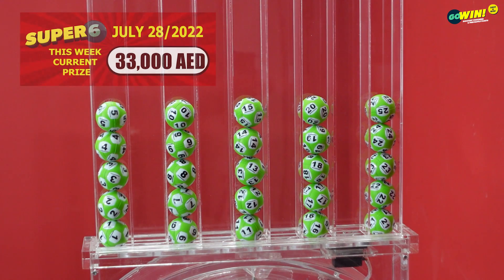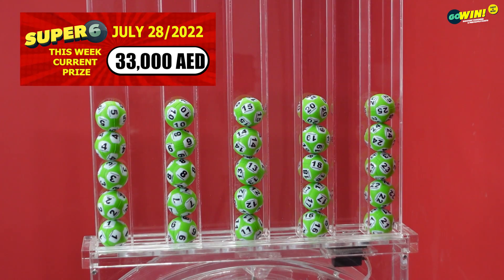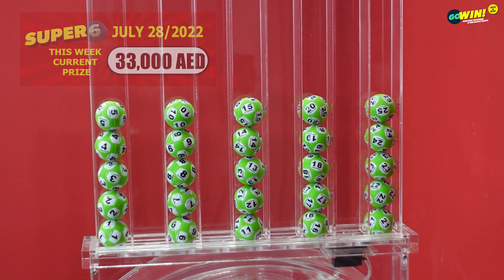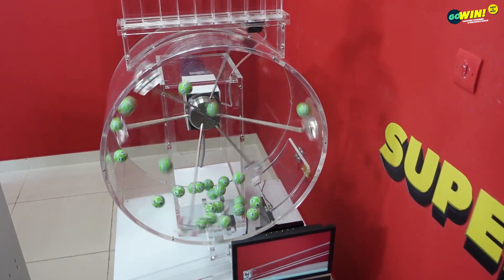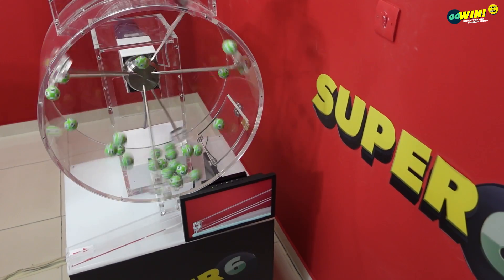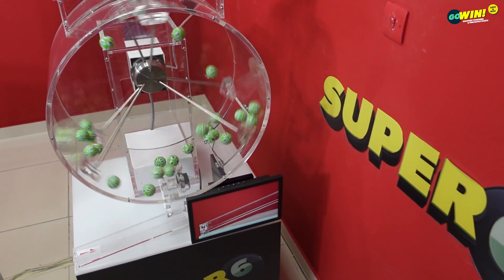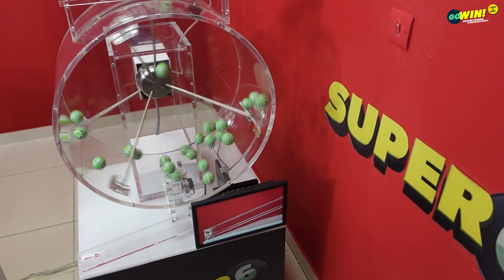Before starting our Super 6 draw, please take a look to confirm that all numbers from 1 to 25 are displayed and available. Pick 6 numbers from 1 to 25. You win if 3 or more of your numbers match in any order. If the 6 numbers are not won, the prize will increase by 2000 dirhams per week. The maximum prize will be shared with all the winners.